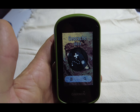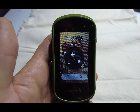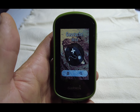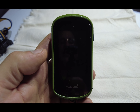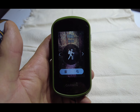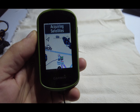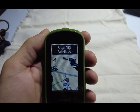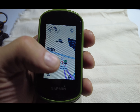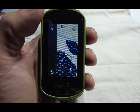There's also geocaching — it's basically a scavenger hunt where people hide little stashes and give you clues. It's up to you to use your GPS to find the hidden stashes. What I'm using today is the hiking mode. This is the main screen and it's got a very intuitive map.